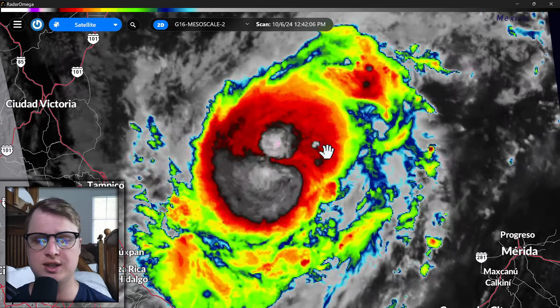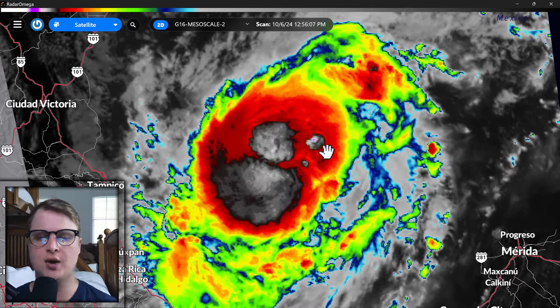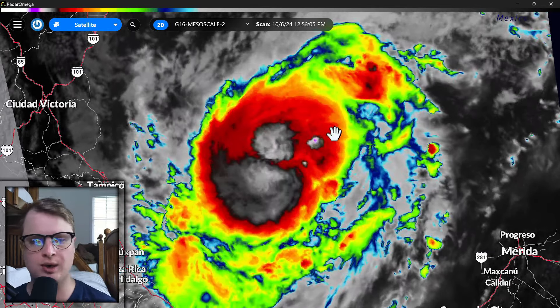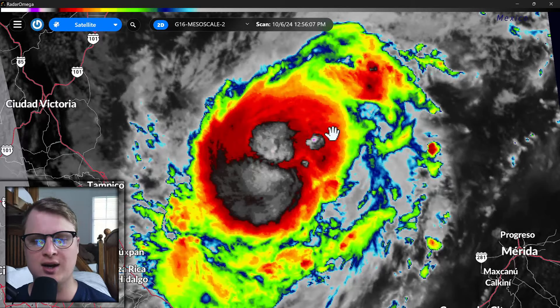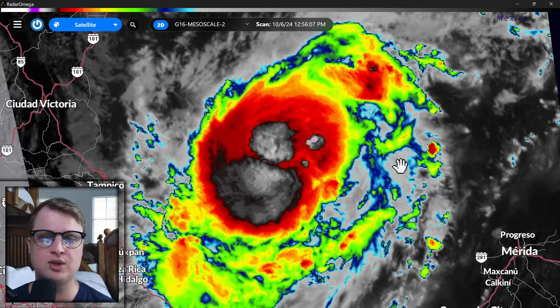As you look down at the storm, you can still see it's got plenty of cold cloud tops on it, indicating how big the storm is right now. And you can see that the clouds, even in the higher levels, are starting to kind of rotate around the center of pressure.